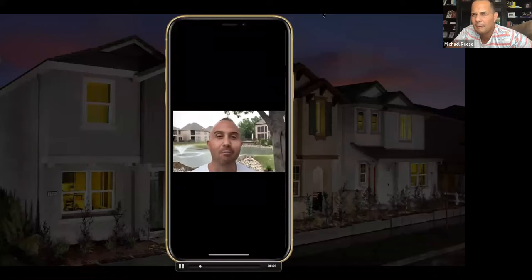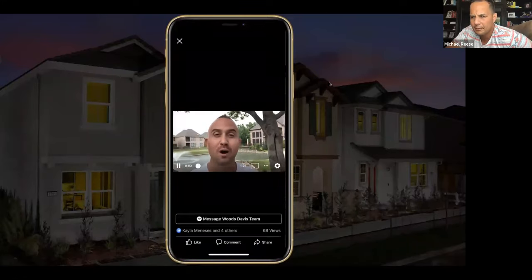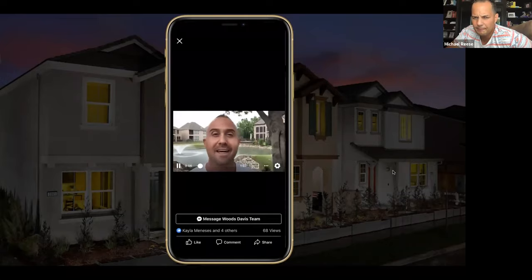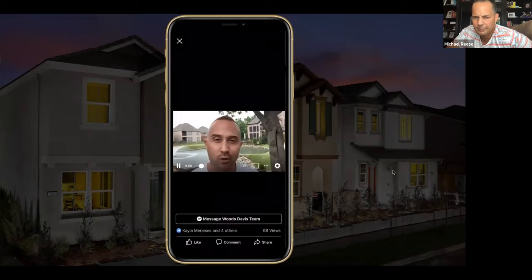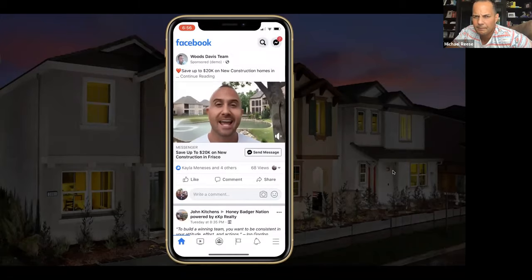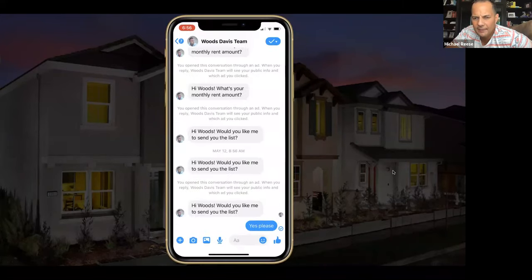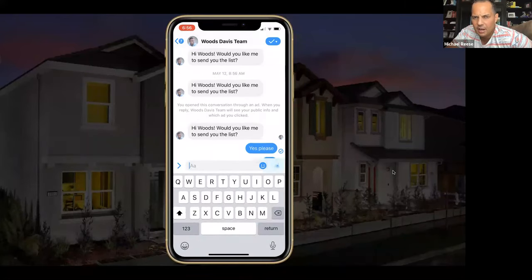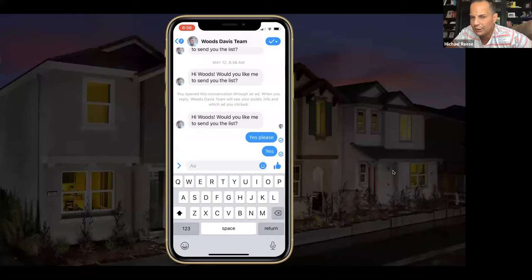An example retargeting video ad plays: 'If you're thinking about buying a new construction property in Frisco right now, we can help you save up to $20,000.' You can see engagement in messenger with people reaching out directly. Our messenger is linked to our CRM, so all texts, emails, and messages come in directly linked.